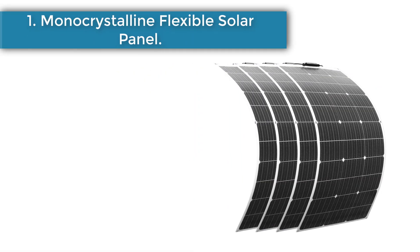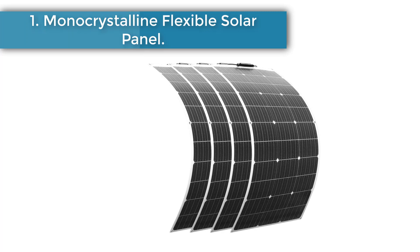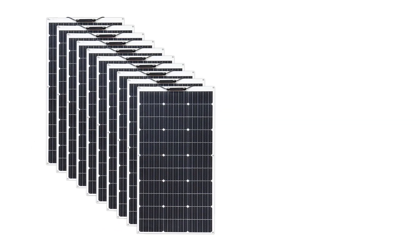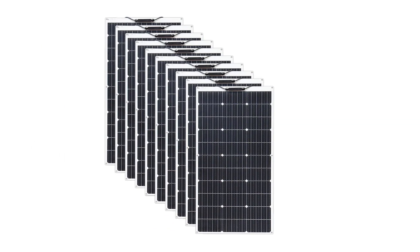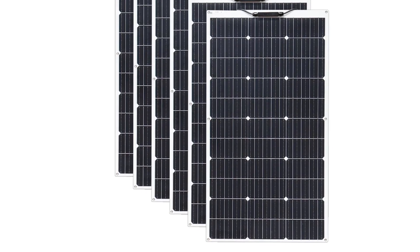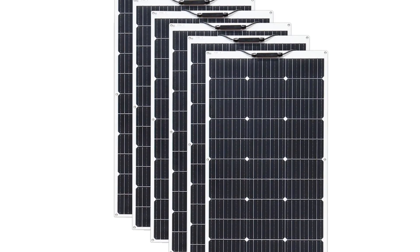Number 1: Monocrystalline Flexible Solar Panel. High efficiency monocrystalline solar cells offer good performance even under poor light conditions, including bypass diode circuit with input over-current protection and reverse protection design. This flexible solar panel is a good choice for curved surfaces of RVs and boats.